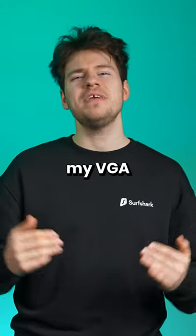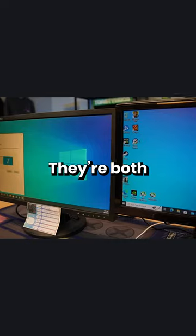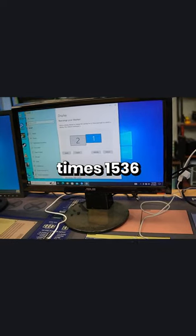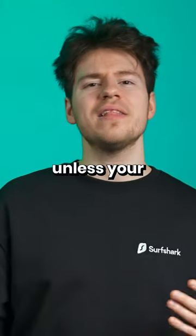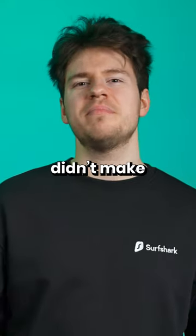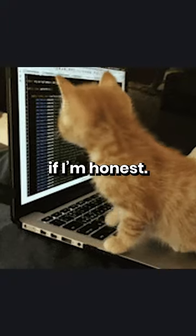Was it though? Well, my VGA monitor was around 720p, which looked fine with VGA. They're both similar because VGA maxes out at 2048x1536 resolution while DVI tops out at 2560x1600. So really, unless your monitor was 1440p — which probably didn't even exist yet — it probably didn't make a big difference, and DVI being digital also didn't look that much better, if I'm honest.